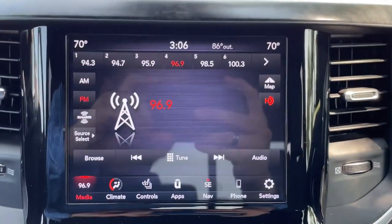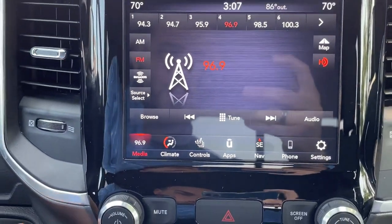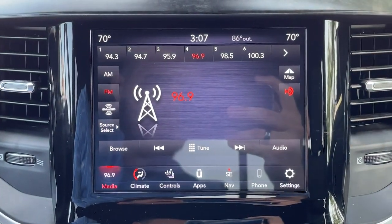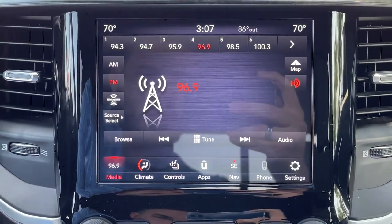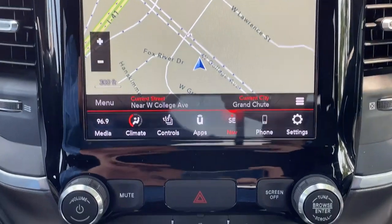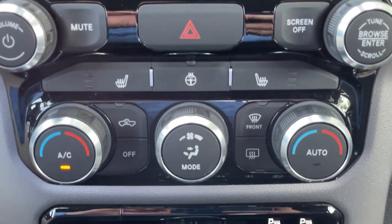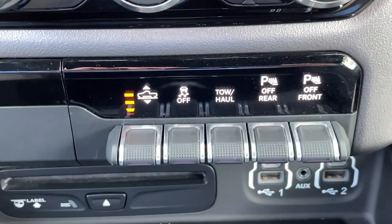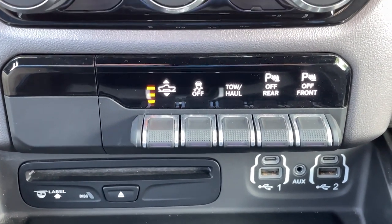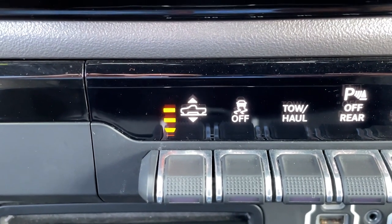Now if we move on to the center screen here, you have an 8.4 inch touch screen with rear view camera, AM, FM, satellite radio, Bluetooth streaming audio, integrated navigation, heated front seats, heated steering wheel, dual zone climate control, front and rear park assist, USB ports, auxiliary port, CD player and even four corner air suspension, which I will demonstrate in just a second.